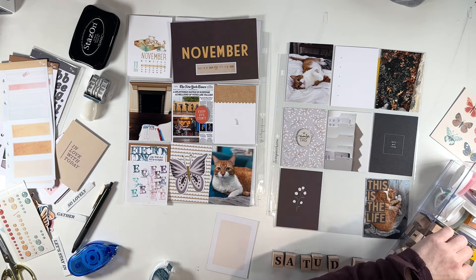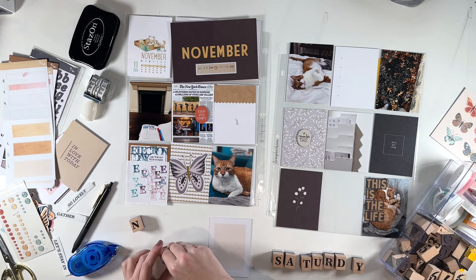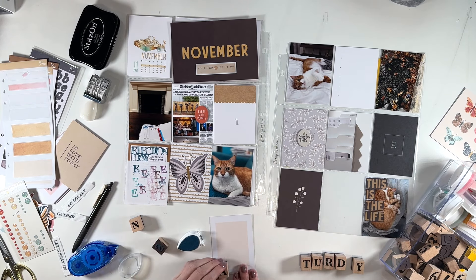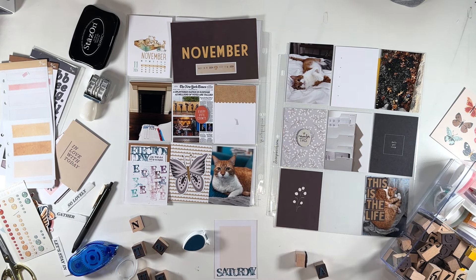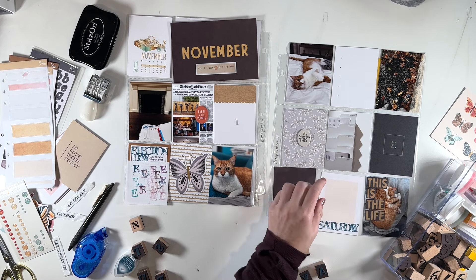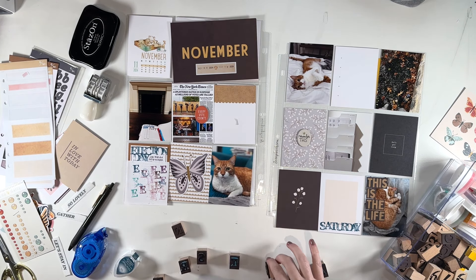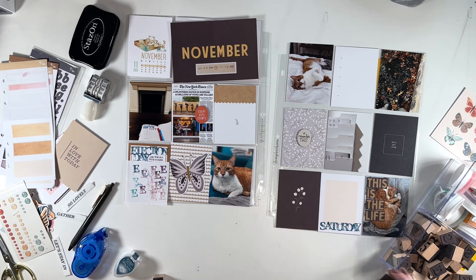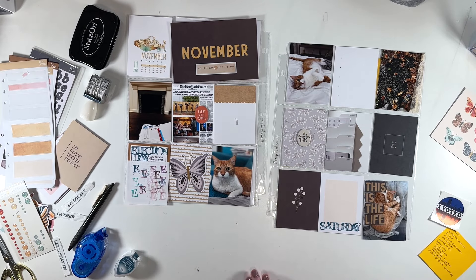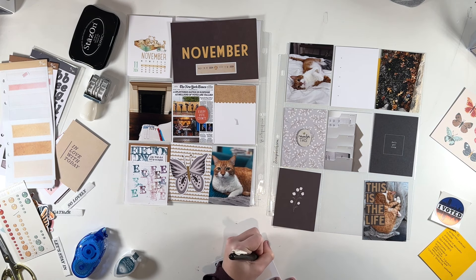Because I used stamps to stamp out Election Day, I like to repeat that approach on other parts of my spread. Here I'm stamping out Saturday. I had a little bit of a rough Saturday — it was super busy. We ran errands, some stuff did not go according to plan, and then we went shopping and picked out a new mattress, which was on our list for a long time and kind of a stressful process because it was expensive. But we were very excited — it's a Tempur-Pedic and we love it. So on this card I'm journaling just about my entire day on Saturday.